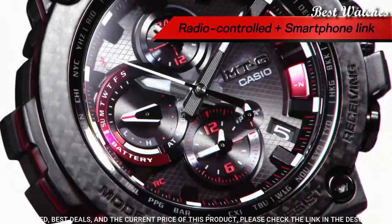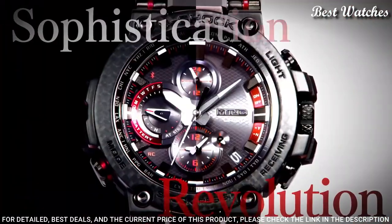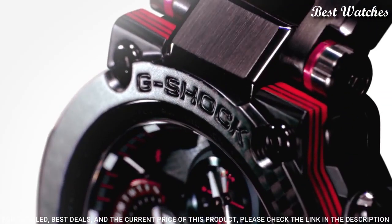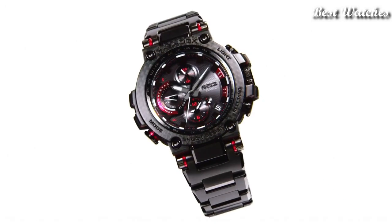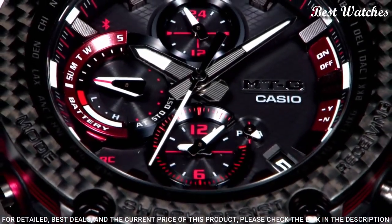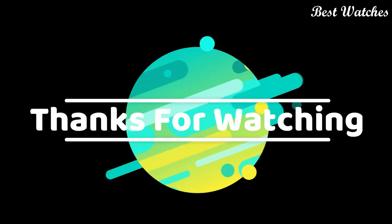The following features are equipped: Glowing hands, Glowing markers, Screw-down crown, Radio-controlled, Bluetooth, World time, Chronograph, Countdown timer, Alarm, Power reserve indicator, Date, Day, Perpetual calendar, Backlight.